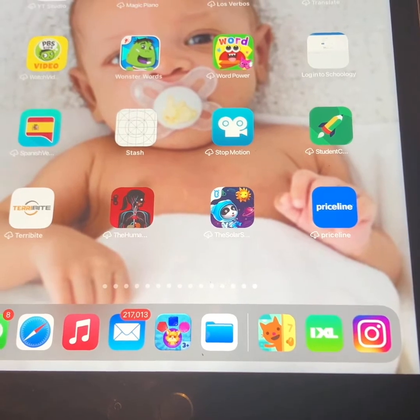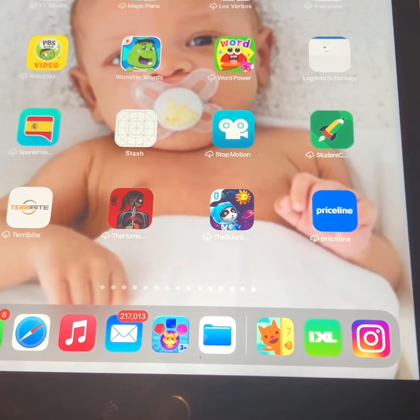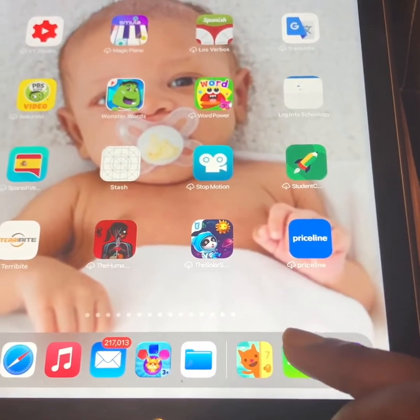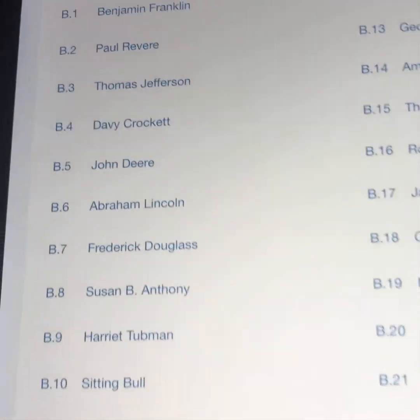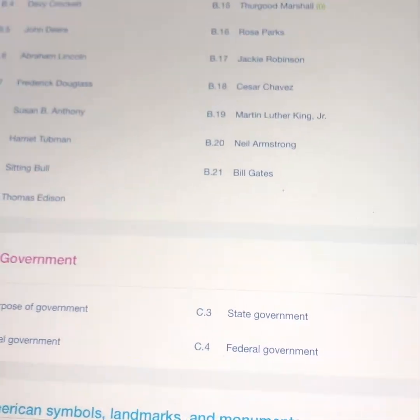Hey everybody, I want to drop in real quick and give you a little breakdown on something that my son and I use — but it's not for what you think it's for. This is IXL. IXL is more of an assessment-type app, and one of the big things people love to call this is 'drill and kill.'